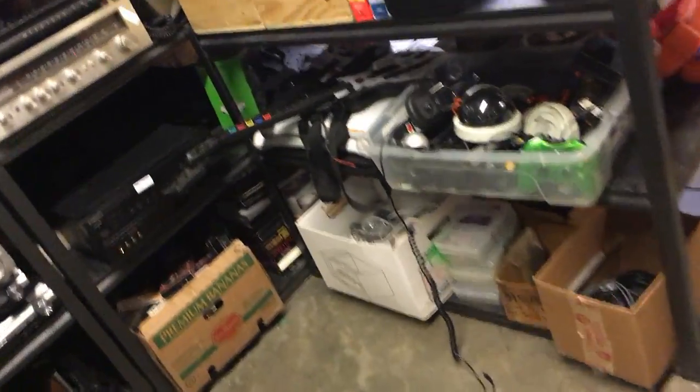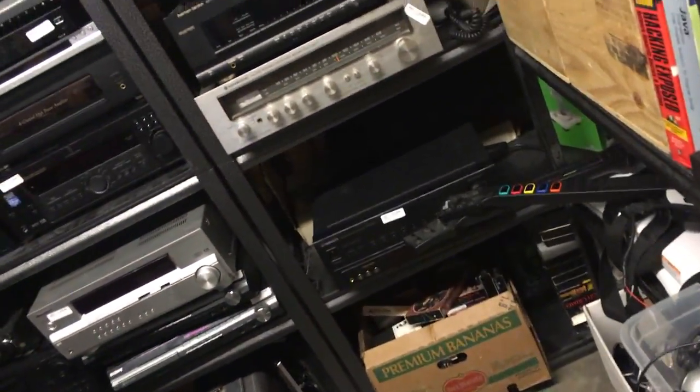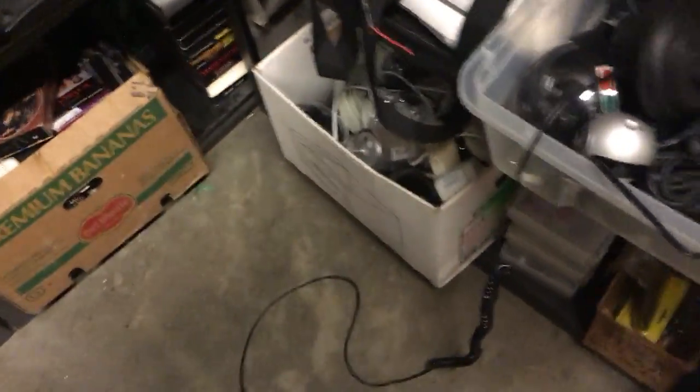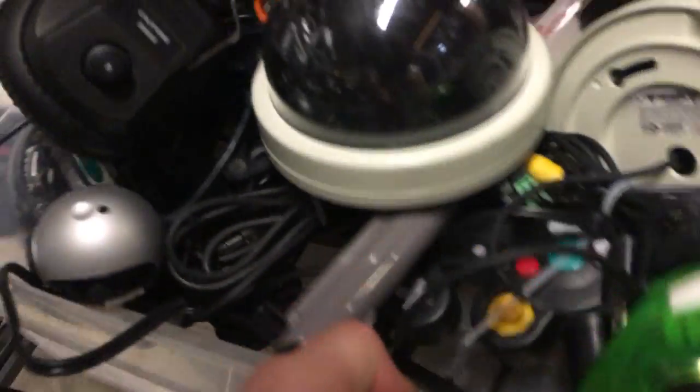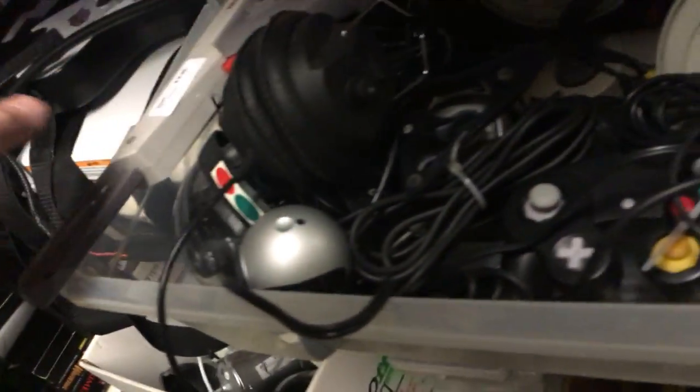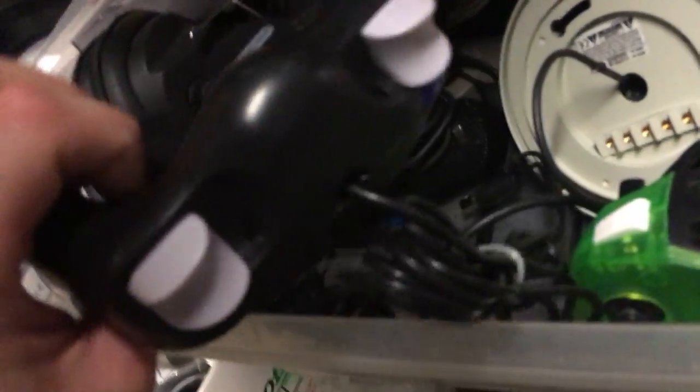I've actually bought tons of Dreamcast from this guy, getting them for like three, four, five bucks a piece because they're untested and most people don't have all the cords. That's kind of what I do - I collect systems. Here's a GameCube controller that's off-brand. Eight fifty.